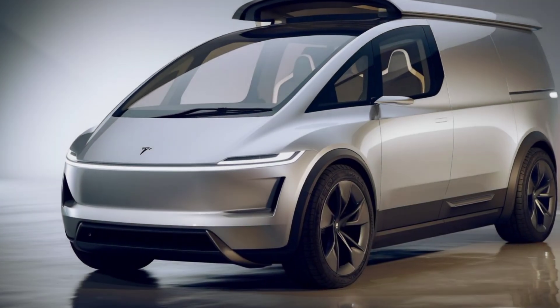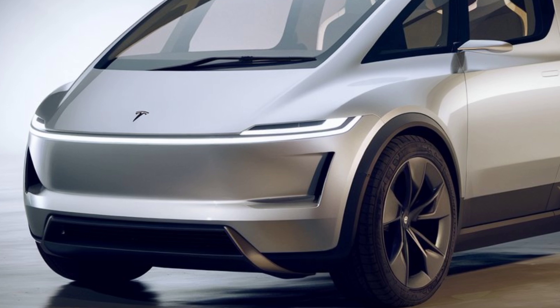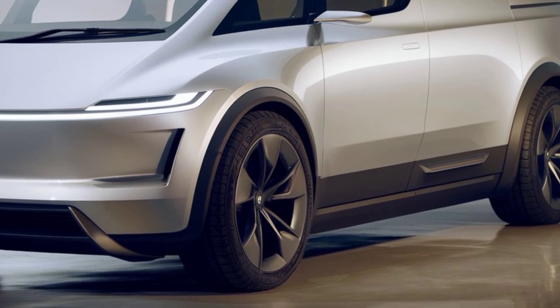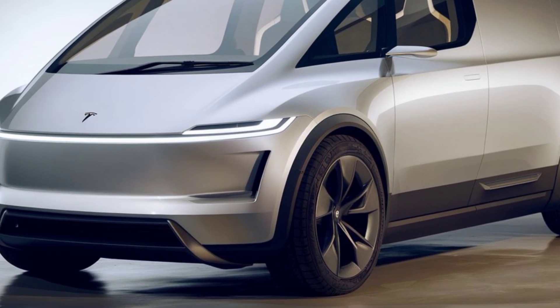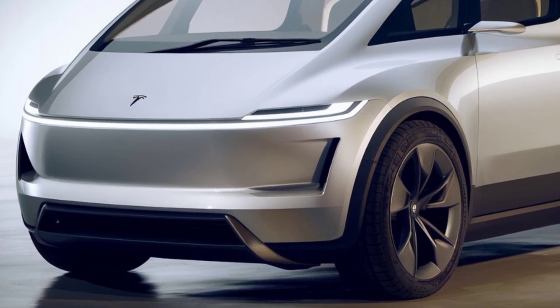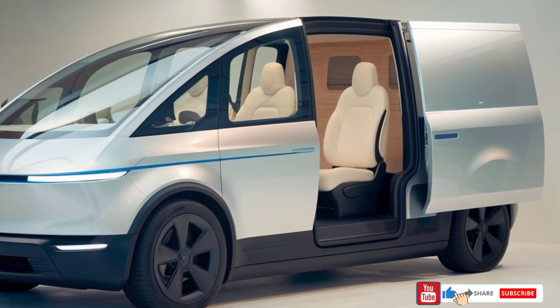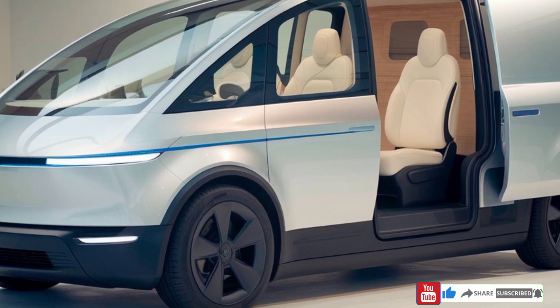The Tesla Van promises to blend performance, tech, and practicality in one impressive package. If you're looking for a van that offers next-level convenience, performance, and technology, the 2025 Tesla Van might just be your next vehicle. Let us know what you think in the comments below, and if you enjoyed this breakdown, don't forget to like, subscribe, and hit that notification bell so you never miss our latest reviews. Thanks for watching!